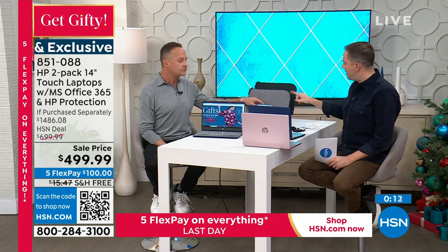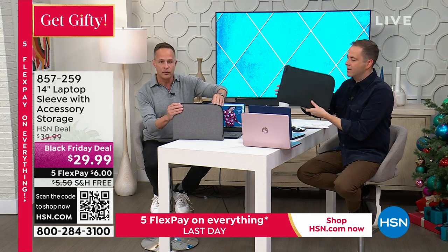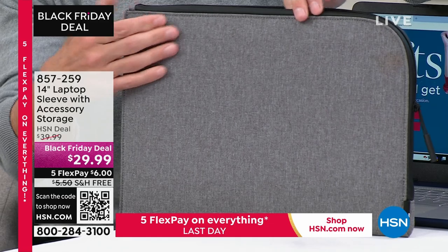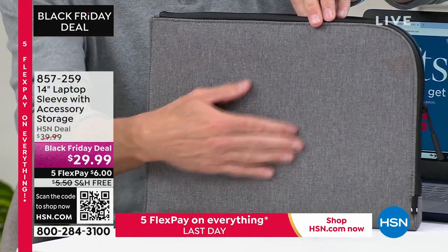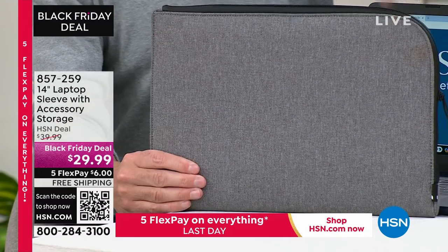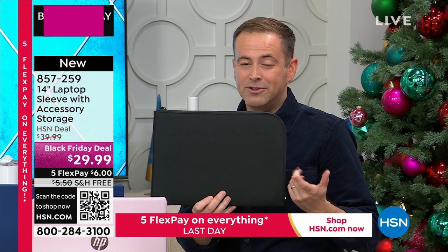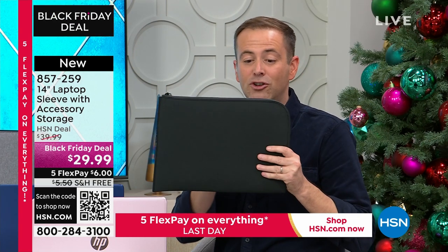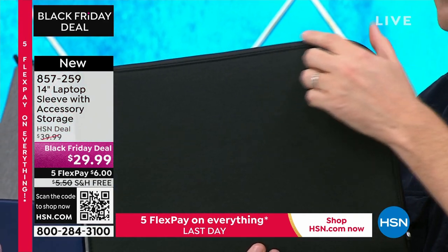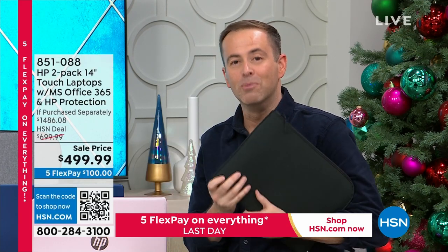One more thing to mention: this Italian-designed laptop sleeve. We have both colors — gray and black — though cosmic red is gone and only about 35 black ones remain. It's a beautiful, high-quality fabric case designed for this laptop specifically. It fits beautifully, has an easy self-repairing zipper, and it's $29.99 with free shipping and handling. It's a great place to house your laptop if you're on the move, and it makes a nice separate present if you're gifting a laptop for the holidays.